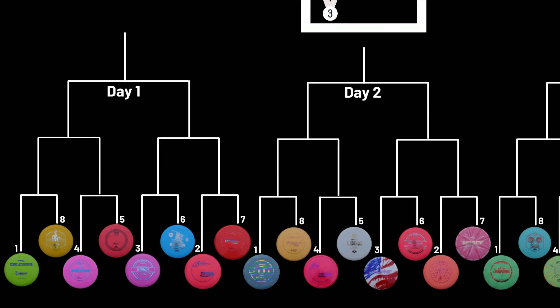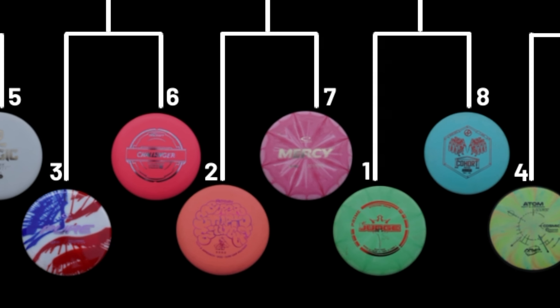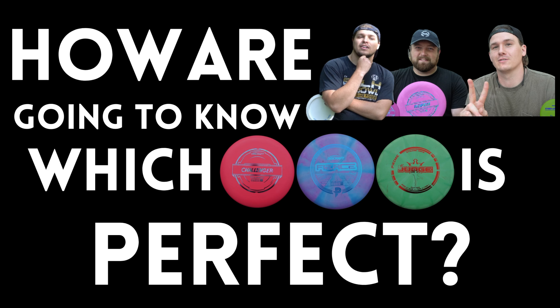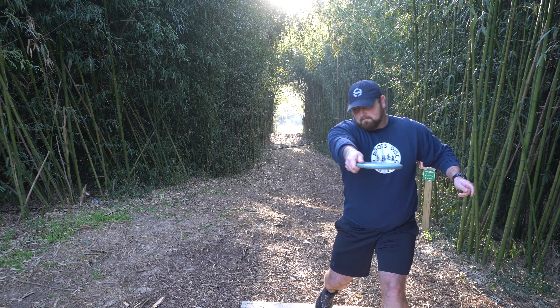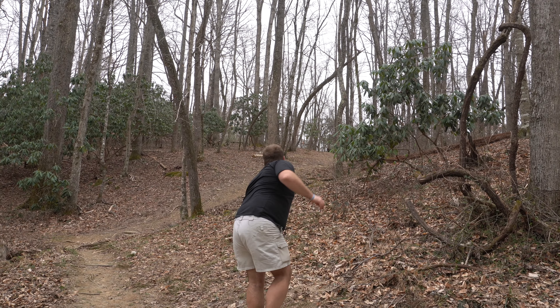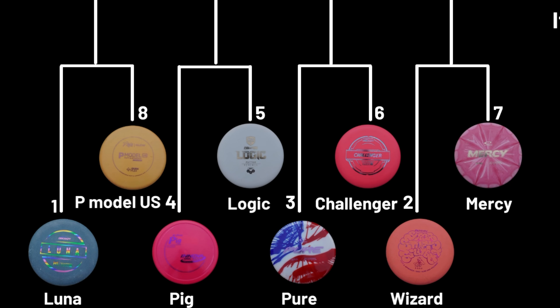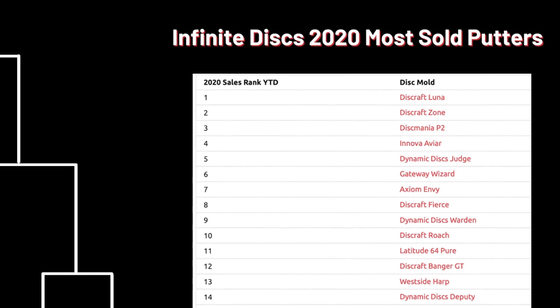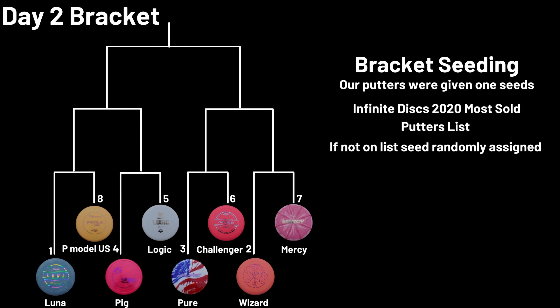We have 24 of some of the most popular putters on the market — the Lunas, Roaches, Wizards, Judges, Pure, just to name a few. We've taken a few days to test each of them out with the ultimate goal of determining the perfect throwing slash putting all-in-one putter. We gave the one seed to the Luna, then used the Infinite Disc 2020 Most Sold Putters list to seed the discs by sales volume, with the link down below. Discs not on that list were randomly assigned to a remaining seed.